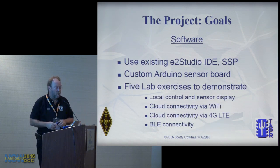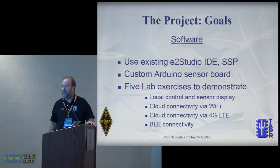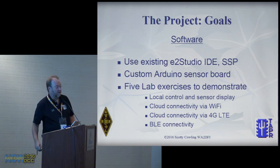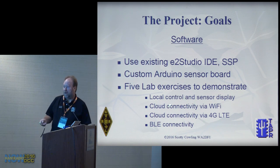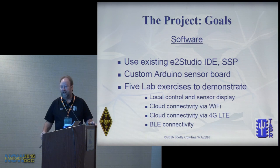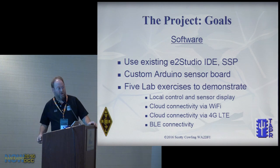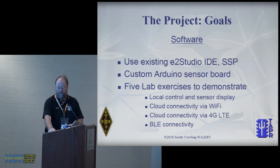They wanted us to write five labs demonstrating local control and viewing of data, cloud connectivity via WiFi and via cell network, and BLE — Bluetooth Low Energy — to demonstrate the Bluetooth capabilities of the demonstration board. Those are our marching orders.